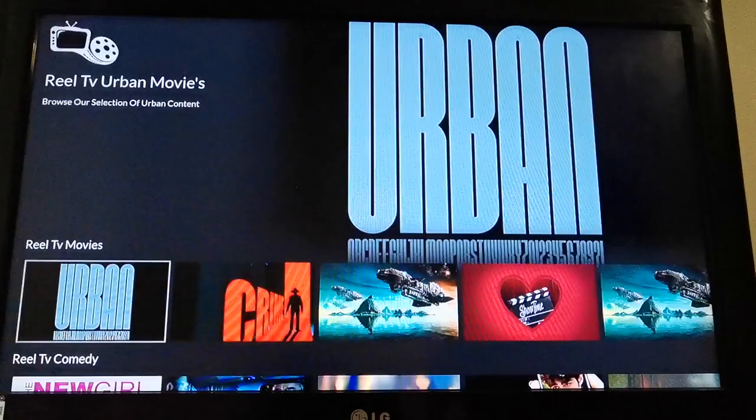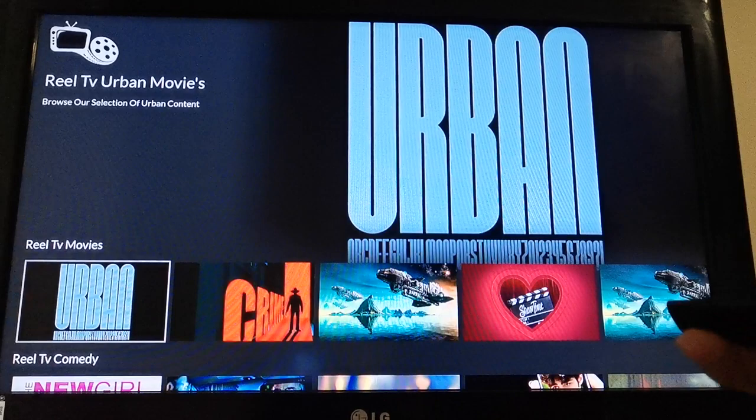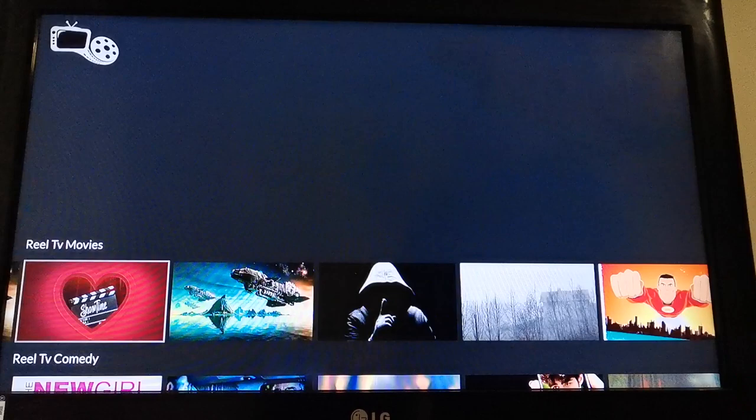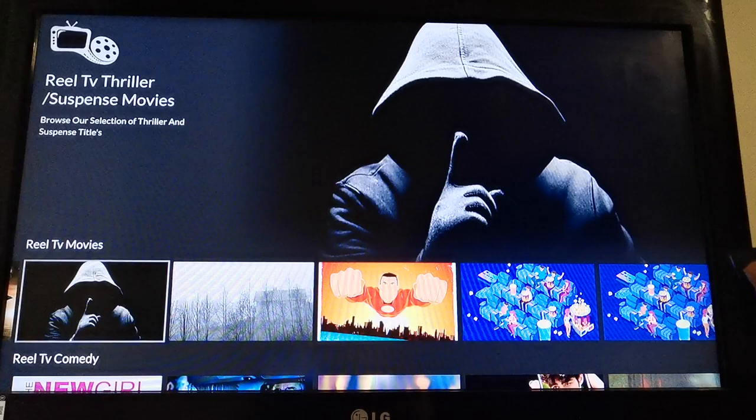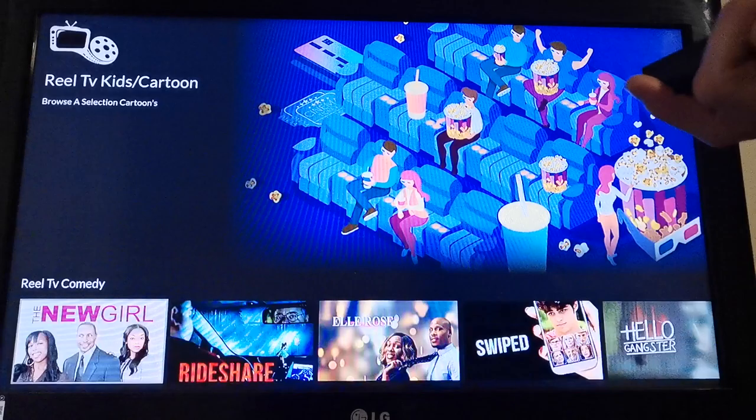There it is guys, it's in grey with 'Real' on a TV screen. We're going to go in there right now. And in here it is pretty decent — you've got Real TV urban movies, Real TV crime movies, Real TV action adventure movies, romance movies, sci-fi movies, Real TV thriller suspense movies, horror movies, anime movies, kids movies and kids and cartoon. As you can see there's a lot of stuff in there.